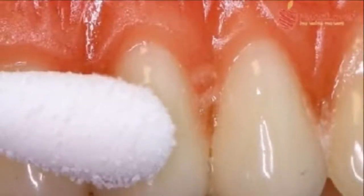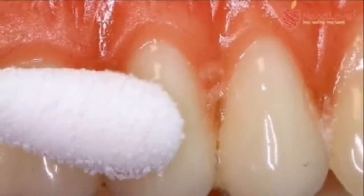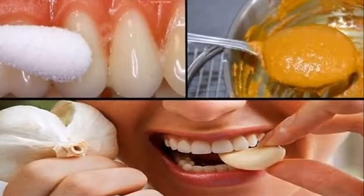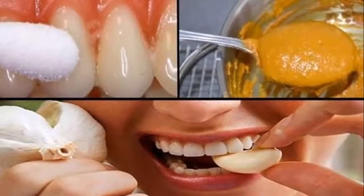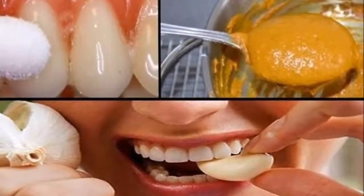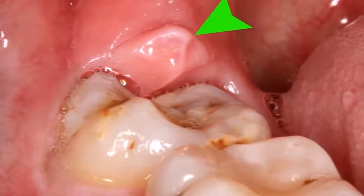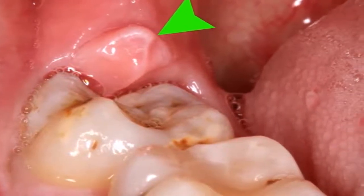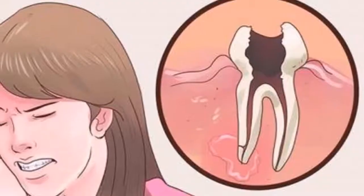Oil Pulling for Tooth Infection: The main benefit of oil pulling is that it reduces the amount of harmful bacteria in the mouth, thus lowering the risk of tooth infection. Put 2 tablespoons of oil in your mouth and swish it around for 15-20 minutes. If you oil pull for a few days in a row, you can also treat bad breath and yellow teeth as well.